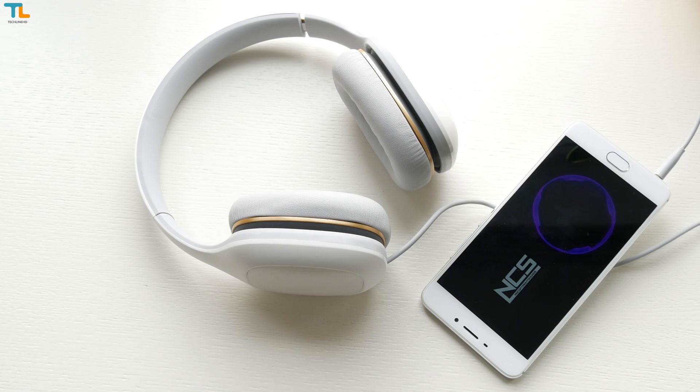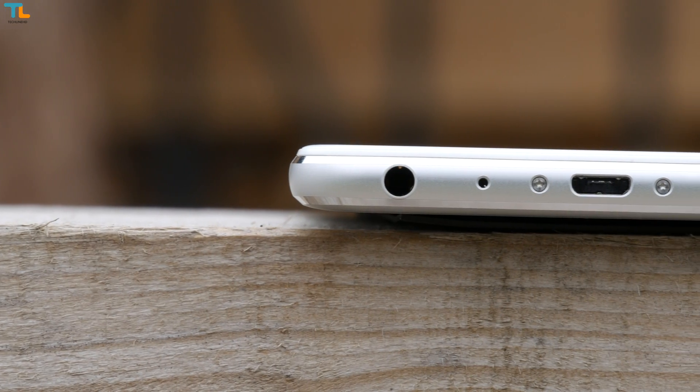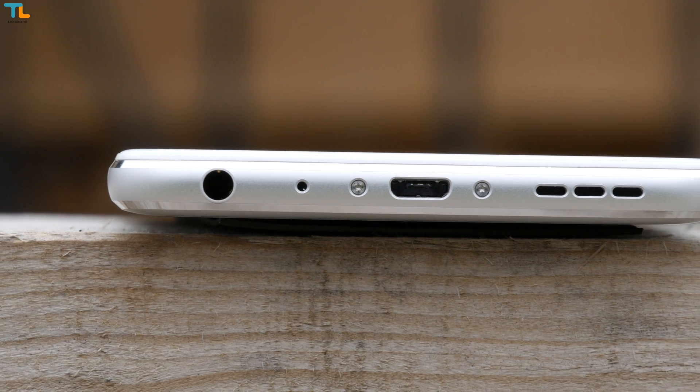The sound quality via the headset jack is great — no distortions and great overall quality for a budget phone. The loudspeaker is also good; in fact, it is one of the better ones in this price range.